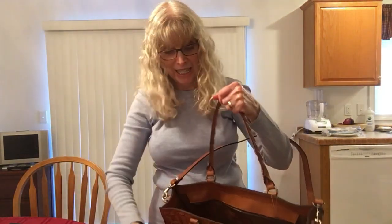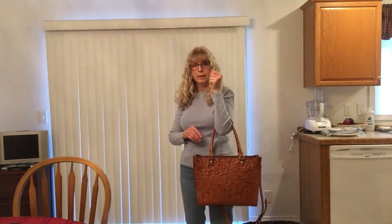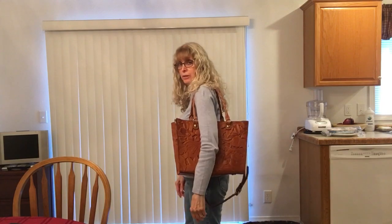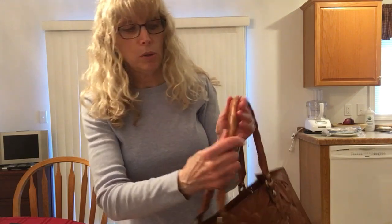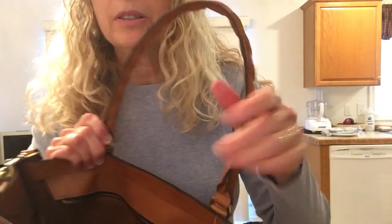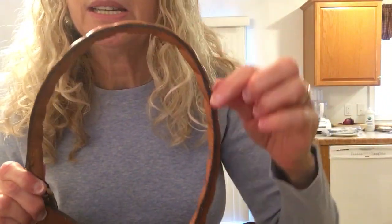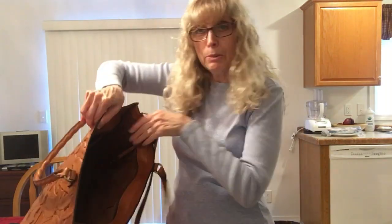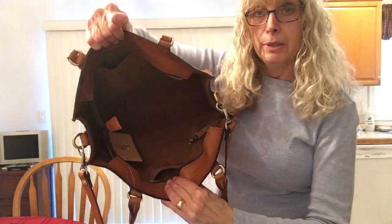I like it a lot. This is how it looks held on the crook of your arm, and this is how it looks on the shoulder. It can be worn either way and is actually very comfortable on the shoulder — it doesn't slip down. The handles are rolled, and on the other side there's a glazing.